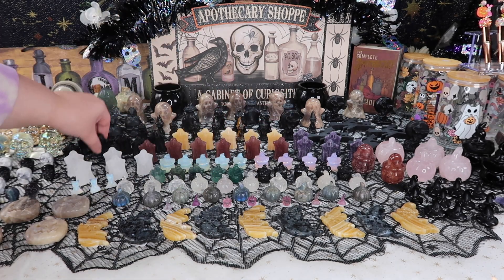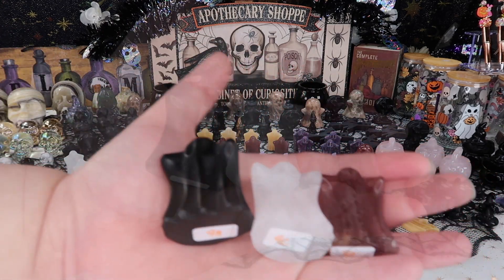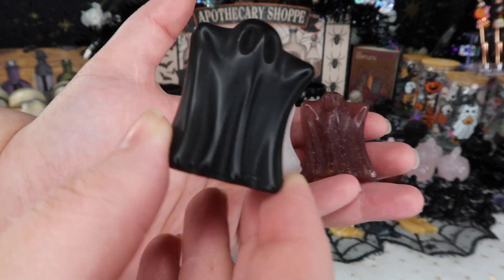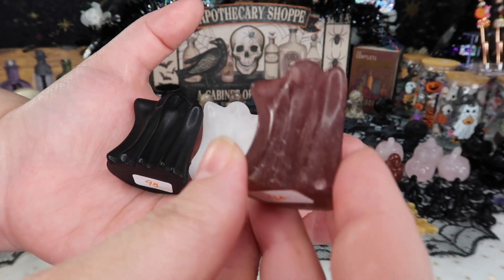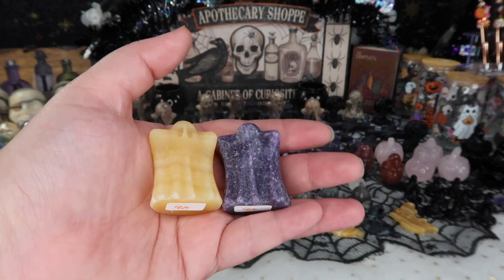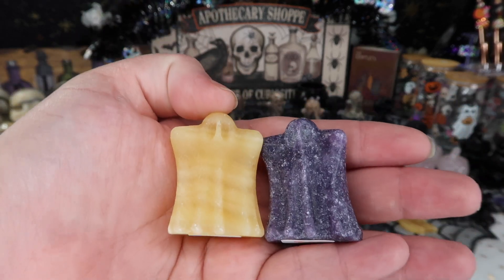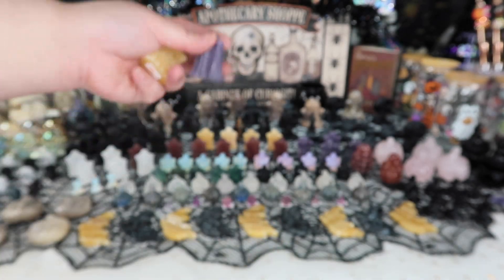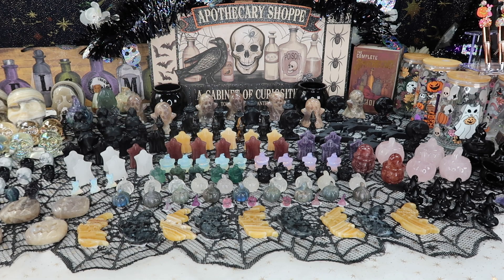The next row has a ton of different ghost options — they are the most adorable things I've ever seen. It's a little hard to tell the facial detail from this distance, but they are so cute. I have them in so many different options: clear quartz, black obsidian, strawberry quartz, lepidolite, and of course orange calcite, because the orange and black is just such a vibe for Halloween. I also love the pop of purple in the lepidolite and red in the strawberry.